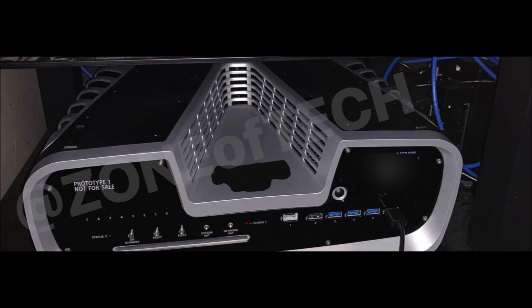Dev kits are not meant to be aesthetically pleasing. If you look at past dev kits for PlayStation consoles or any other console, they look horrendous — they literally look like the opposite of something a consumer would buy and put underneath their entertainment center.